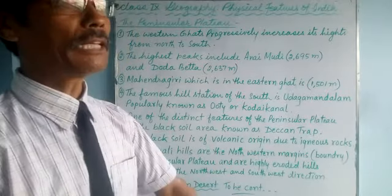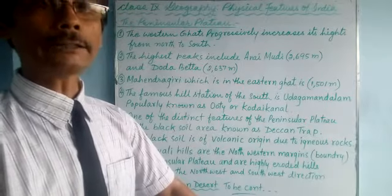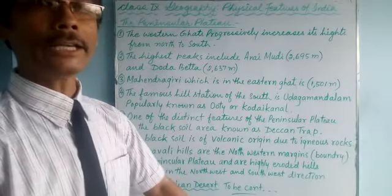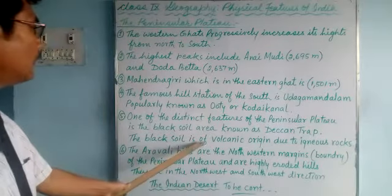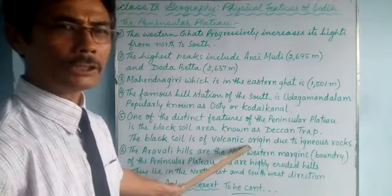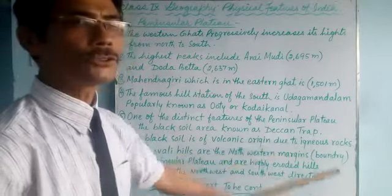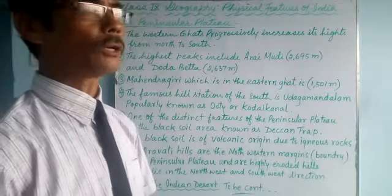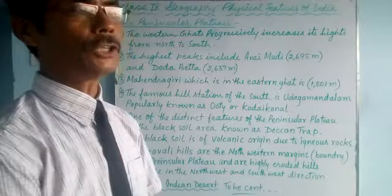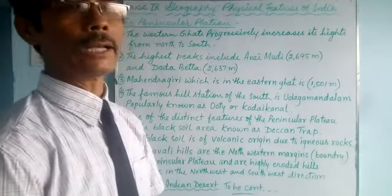The black soil region is also called the Deccan Trap, formed by igneous rocks after weathering. The black soil is of volcanic origin — due to igneous rocks. After denudation of igneous rock, black soil is formed.